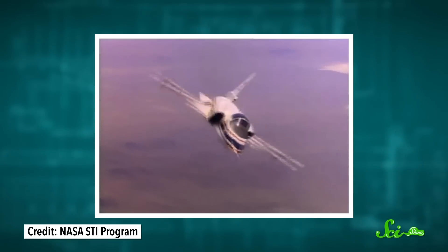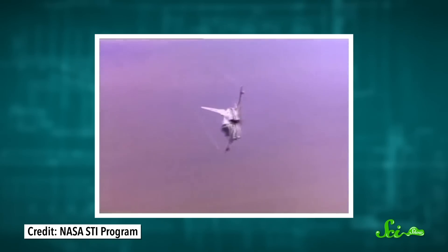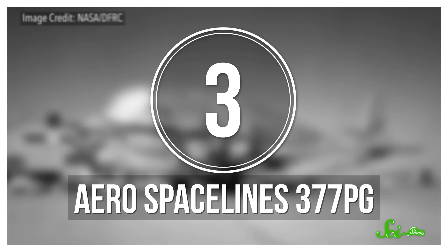To counter that, the X-29 was designed with three redundant computer systems, which looked for hints of disaster and corrected course before the pilot noticed. And thanks to them, the X-29 was able to fly 422 times between 1984 and 1992. Ultimately, though, the backward wing design didn't have enough benefits to make it worth using for many more aircraft. But the X-29's odd shape lives on in aviation history as a very successful experiment.